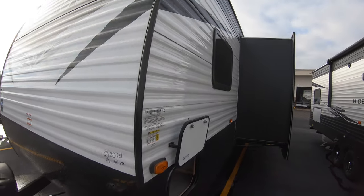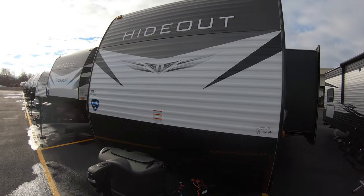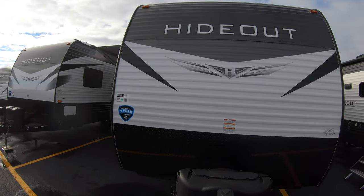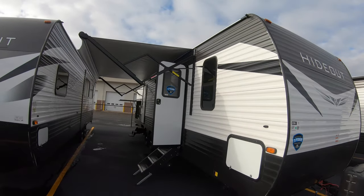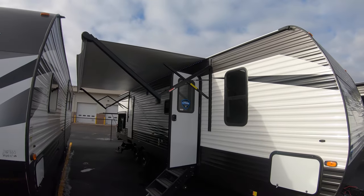This one comes in at just shy of 8,000 pounds dry weight at 7,700, so it's a nice big unit yet almost any truck can tow it.